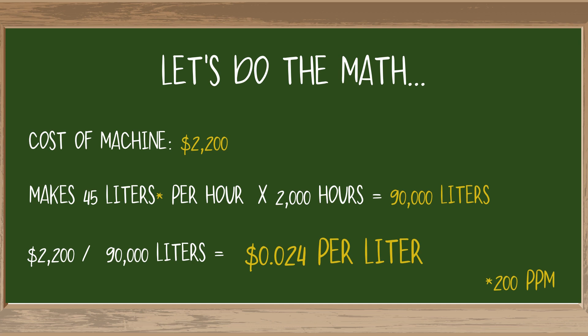Multiply 7.5 by 6 and you'll end up with 45 liters of hypochlorous per hour. Now multiply 45 by the number of warrantied hours — which, if you'll remember, is 2,000. By the end of the warranty period, you could have made 90,000 liters of hypochlorous. When we divide that into the cost of the machine, we see that it would only cost you about 2 cents per liter.